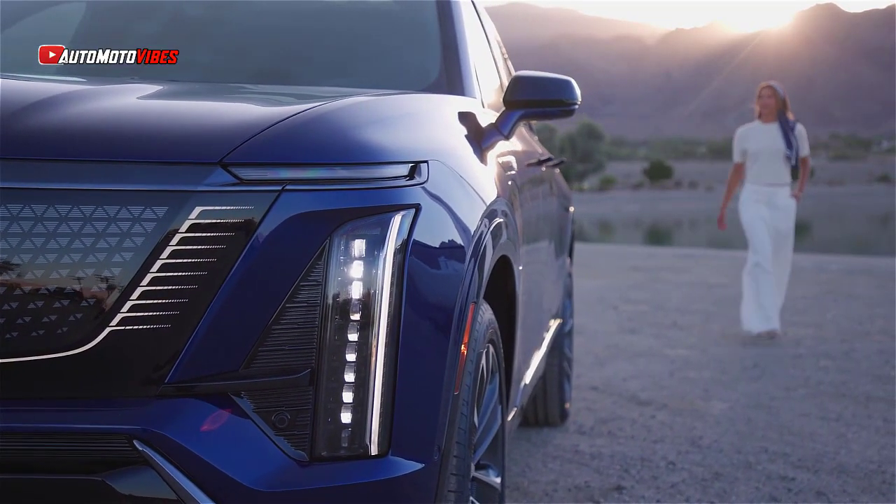The 2026 Cadillac Vistik is more than just a luxury vehicle — it's a statement of Cadillac's commitment to an electric future. With powerful performance, elegant design, advanced technology, and a comfortable eco-friendly interior, the Vistik promises a refined experience for those seeking a high-end electric SUV.